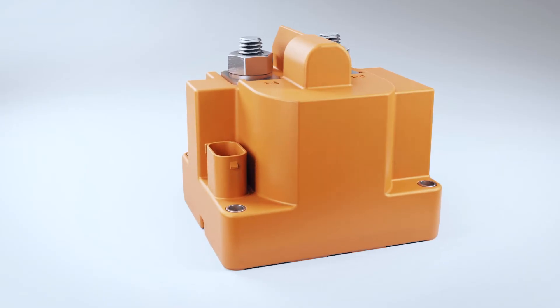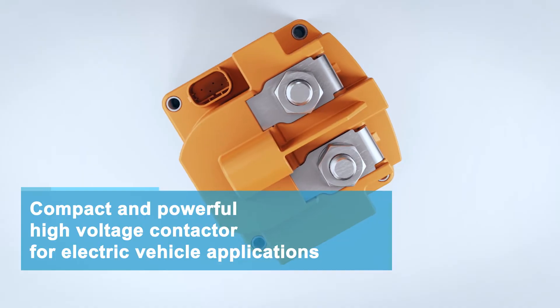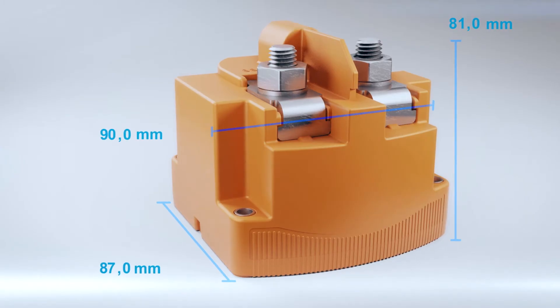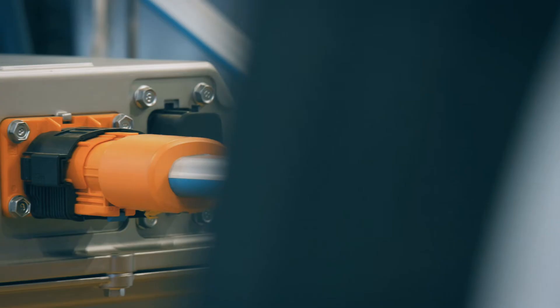ETA's HVR10 is the most powerful high voltage contactor in the market with a compact design for electric vehicle applications. It combines physical isolation of high voltages via an electromechanical contact and state-of-the-art semiconductor technology.